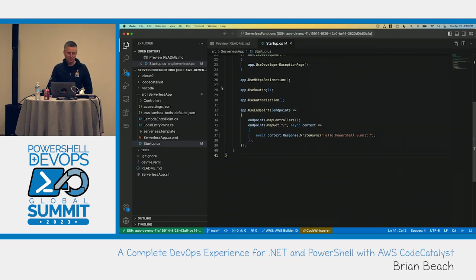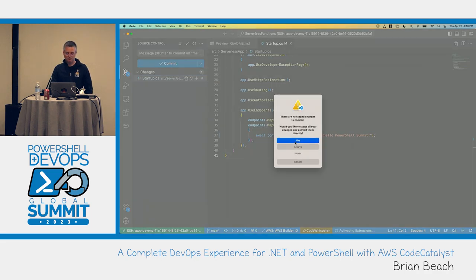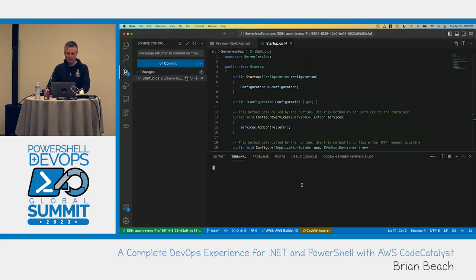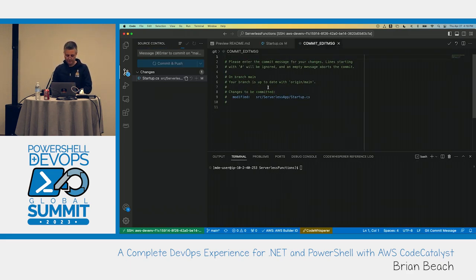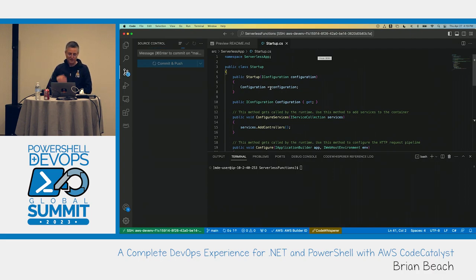We can commit this change and send it back. I'll go in and commit this change and push it back up into Code Catalyst. It was just a simple change — pushed back to give you a sense of what that experience looks like.